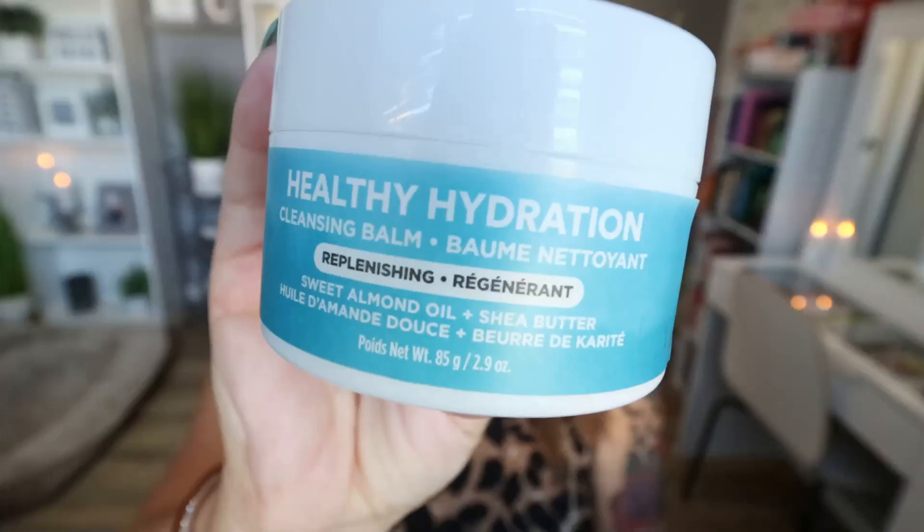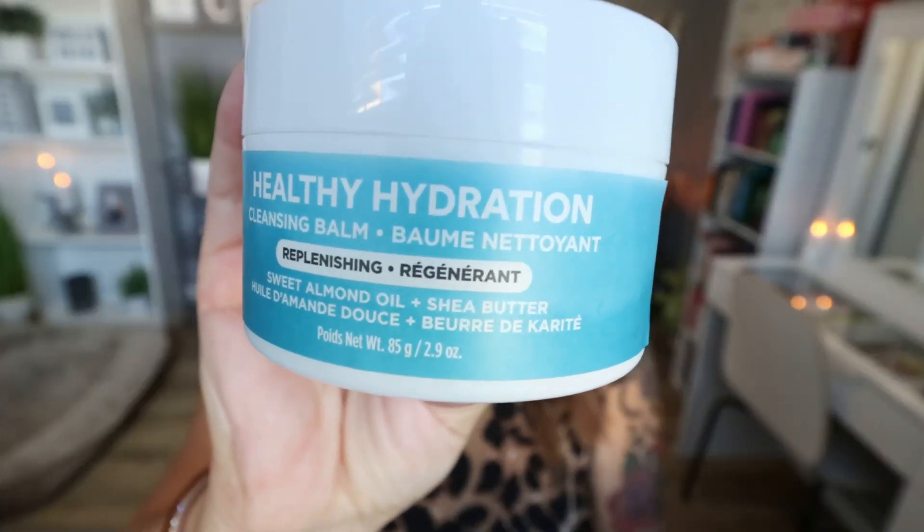I used up the Ulta Healthy Hydration Cleansing Balm. I bought this at Ulta just to test it out. The smell is kind of weird — it has a vanilla scent that's not the most pleasant, but it doesn't really matter because you're just using it to remove your makeup. It works really, really well, and after removing my makeup my skin felt pretty hydrated. Sometimes cleansing balms can make your skin feel dry, but this one did not. I really enjoyed it, and because it's the Ulta brand, it's super affordable.